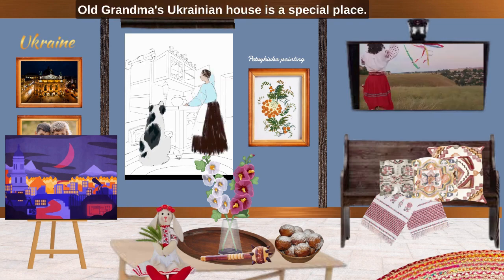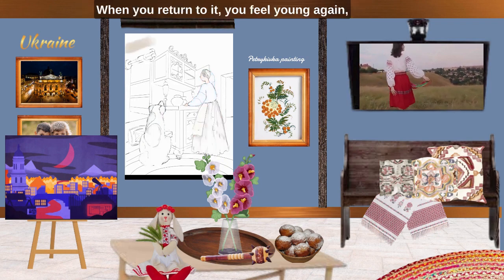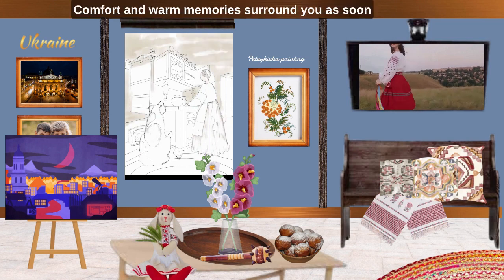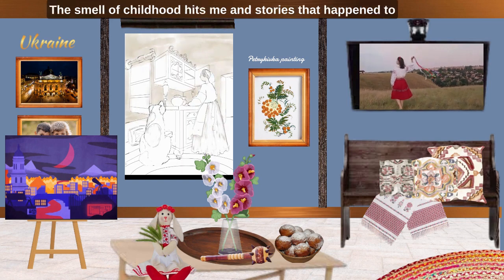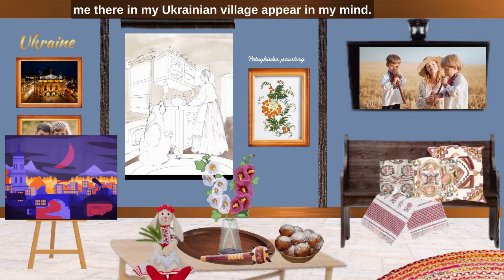Old grandma's Ukrainian house is a special place. When you return to it you feel young again, no matter how old you are. Comfort and warm memories surround you as soon as you cross the threshold of grandparents' house. The smell of childhood hits me and stories that happened to me there in my Ukrainian village appear in my mind.